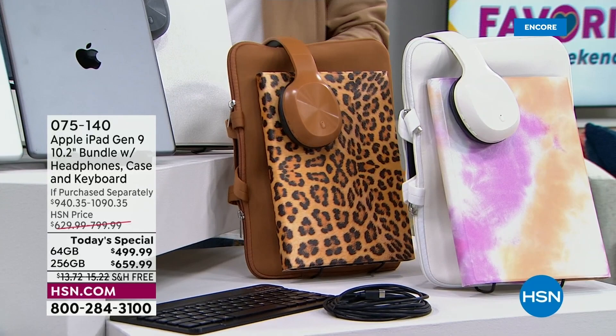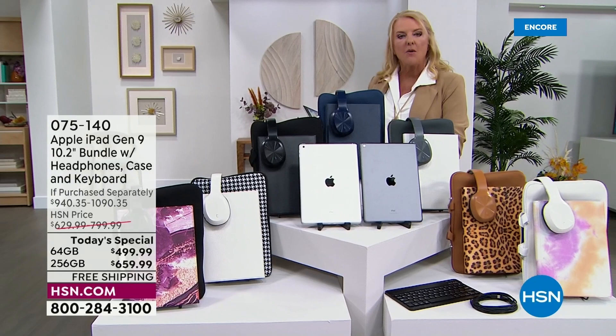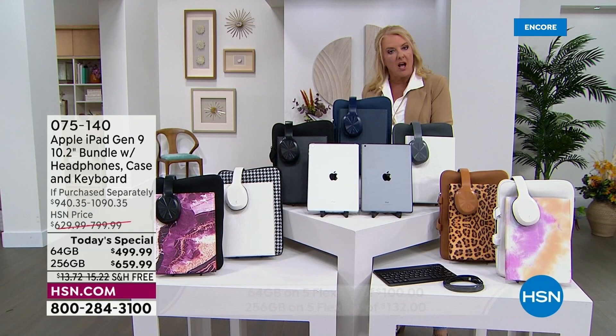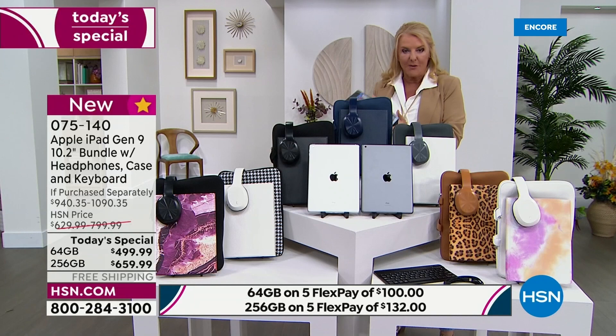We also get a stand — we're going to throw in a stand too. So why is this such a big deal tonight? It's because we have the lowest price and the best value we've ever done. We matched the 64 gig today's special price from July, but on the 256 we've actually gone even lower. These are now the best prices we've ever done on the latest iPad here at HSN, and it's 100% exclusive.